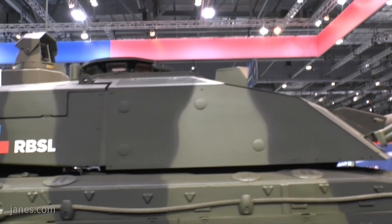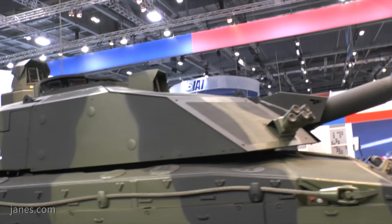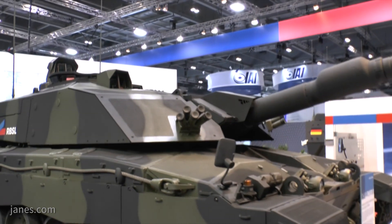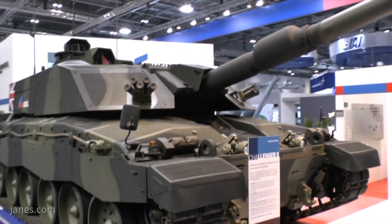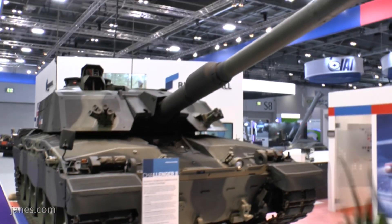It features a new welded turret that carries an L55 120mm smoothbore gun. It also carries the Orion digital sights that are used on the Ajax reconnaissance platform, and a generic vehicle architecture.